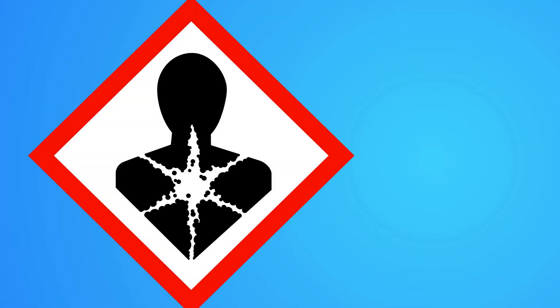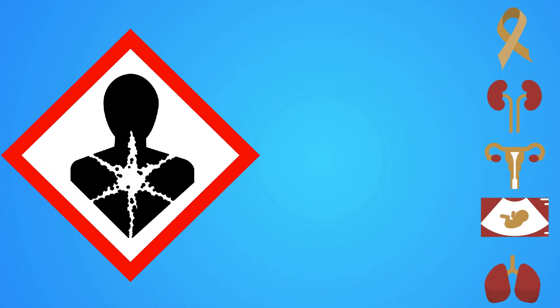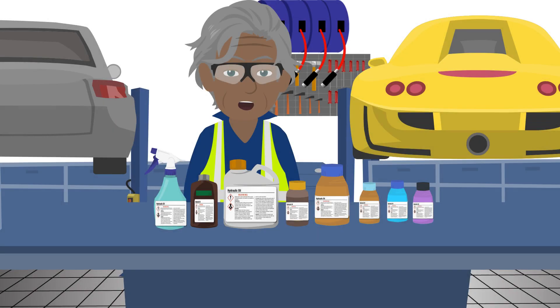These substances can be toxic and carcinogenic and cause severe organ and soft tissue damage. Naturally, minimizing exposure to such chemicals is crucial.